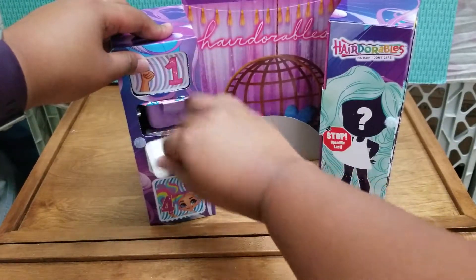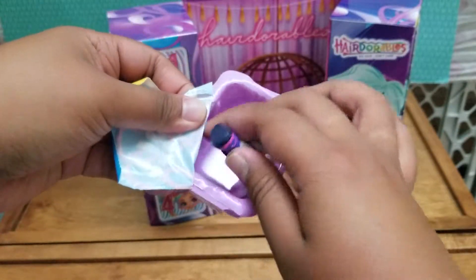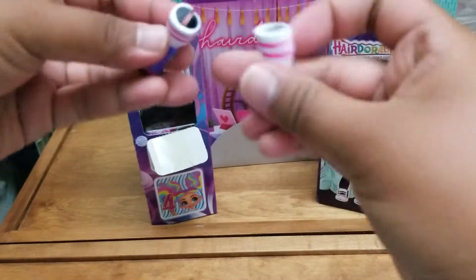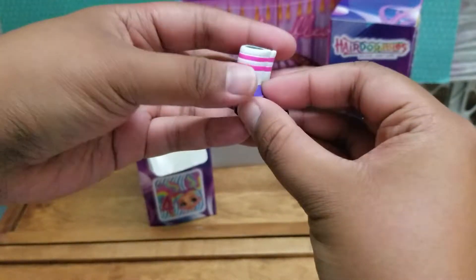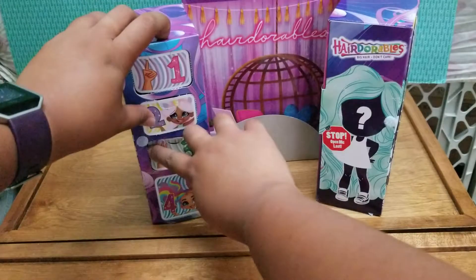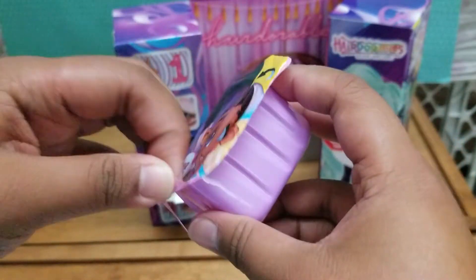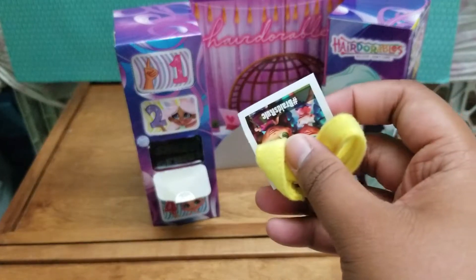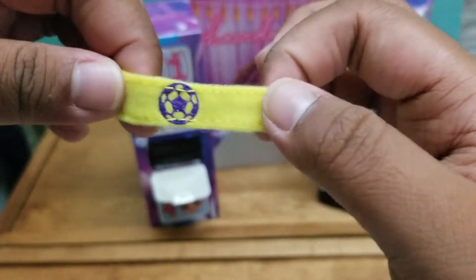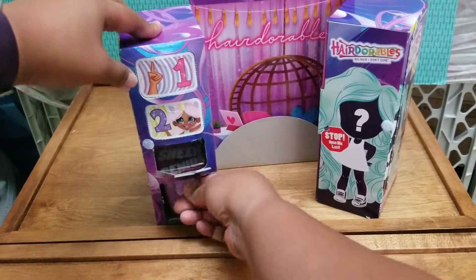On to box number two. Pull the tab — it says 'you go curl.' Here are our shoes and a little sticker that you can turn into a cell phone. The shoes are purple with pink and they say 'number one' on the sides, and there are also some striped socks. This one says 'love your style.' Yep, I definitely did not get this girl before. Hashtag braids rule — so I'm assuming we got someone with braids. And here is a headband that has a soccer ball on it. I got a sporty girl last time so this will match perfectly, unless this is a different version of her.